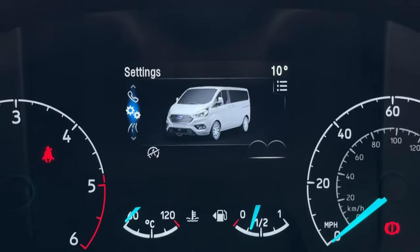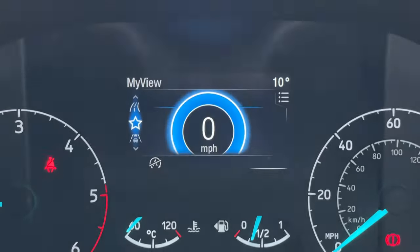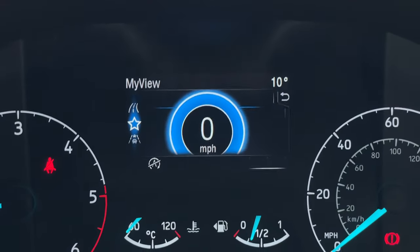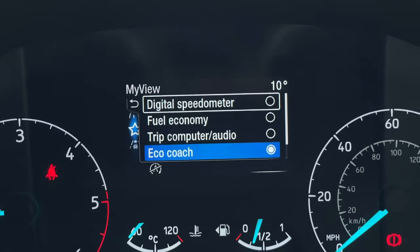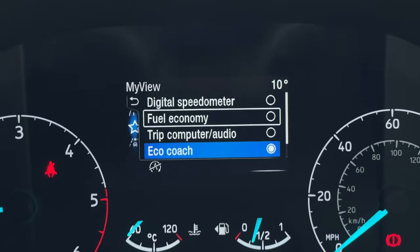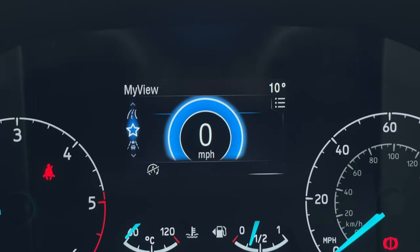That's a bit about the screen. Coming down we are into Trip Computer 1, and then there is MyView. Expanding that, you can select what you'd like to see — whether it's a digital speedometer, fuel economy, Trip Computer, audio, eco-coach, or calm screen — it's all there. It's a really nice driver display.